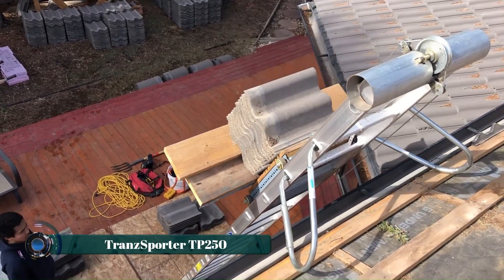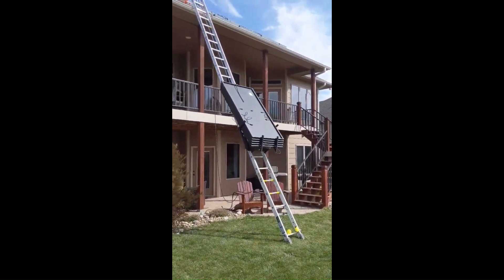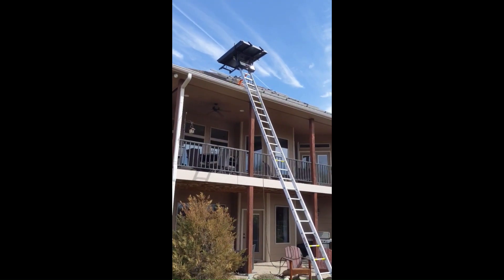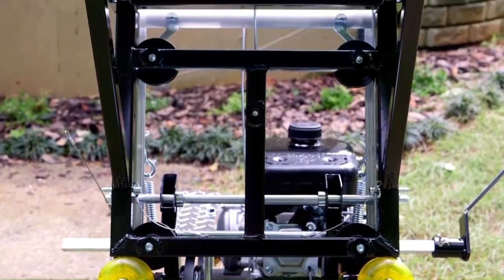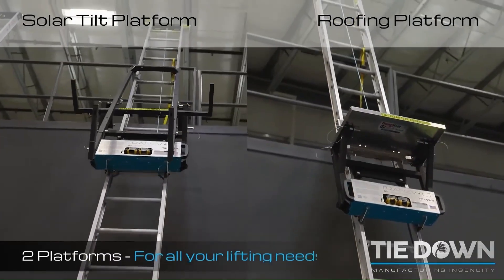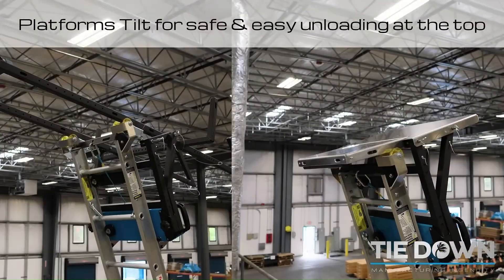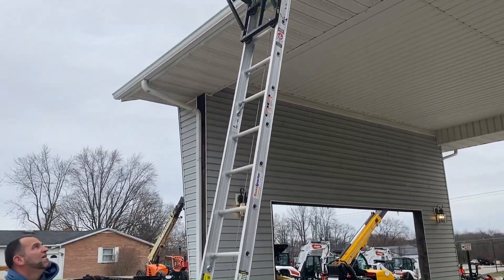The Transporter TP250 is a reliable and efficient ladder hoist designed for lifting materials such as shingles, plywood, and other construction supplies to rooftops with ease. It features a sturdy aluminum track, a four-horsepower engine, and a lifting capacity of up to 250 pounds with a maximum height of 28 feet. The TP250 enhances productivity by reducing manual labor and increasing safety on job sites.